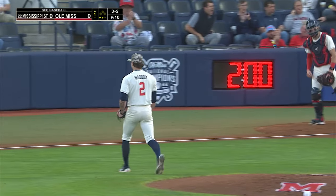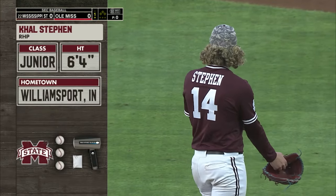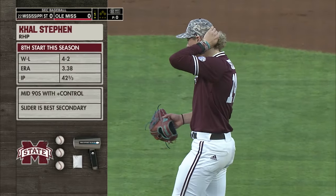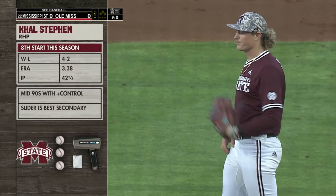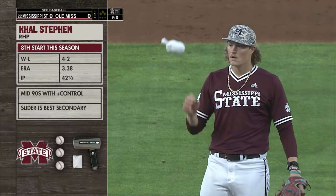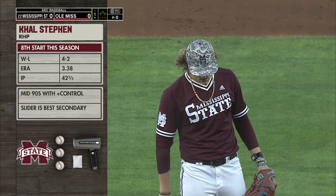Swing and a miss. Cal Steven will run it up mid-90s and has had really good control of that fastball, and he pitches off of it. We'll show you two different breaking balls — throws a slider more and it's his best secondary pitch, but we'll show a slow curveball every once in a while too.